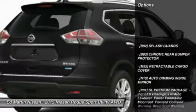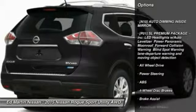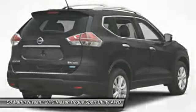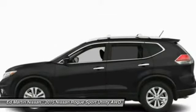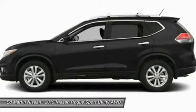Here are some of this vehicle's great options: anti-lock braking system, steering wheel audio controls, all-wheel drive, navigation system, power liftgate, power steering, adjustable steering wheel, four-wheel disc brakes, aluminum wheels, and cruise control.